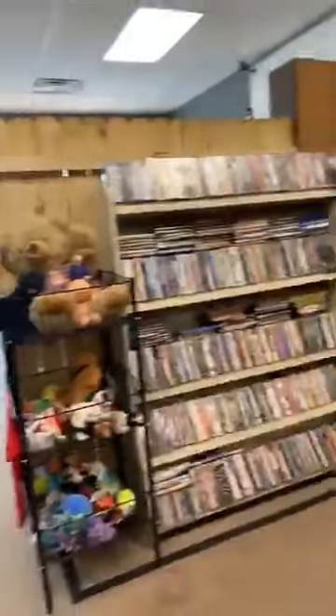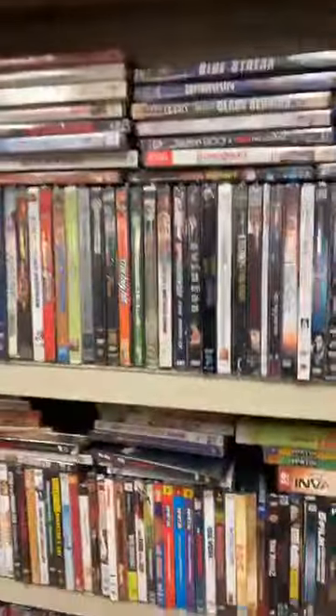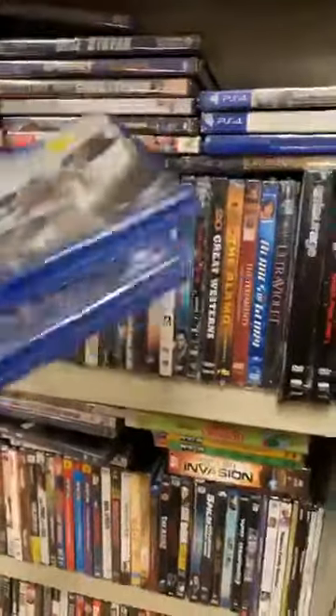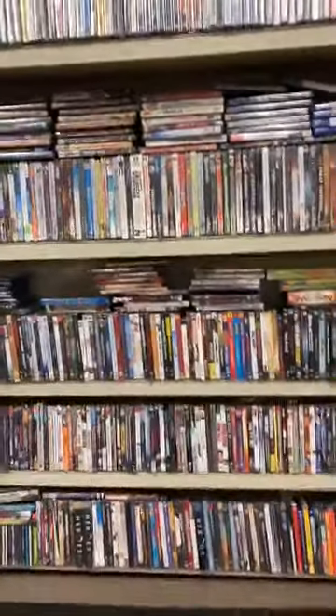Look at all these DVDs and PS4 games — MP3... let's see — Assassin's Creed, another Assassin's Creed, Unity, all kinds of stuff in there. Alright Tammy, I'll grab it here in just a minute.